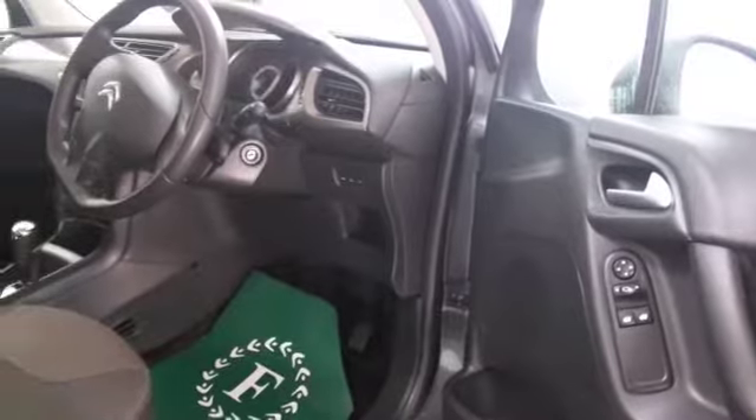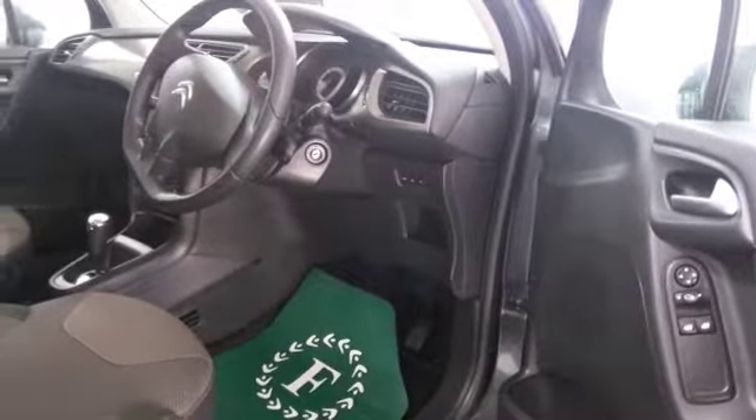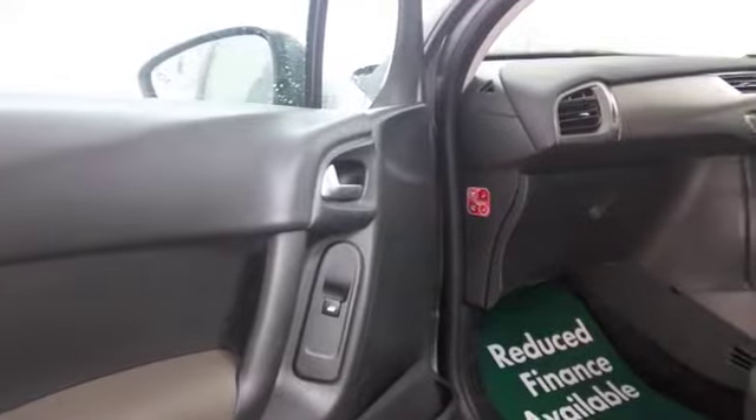So here we have one with a lovely interior. You've got all the right ingredients. It's certainly a car you'll make friends with.